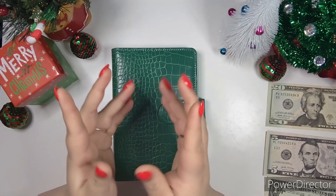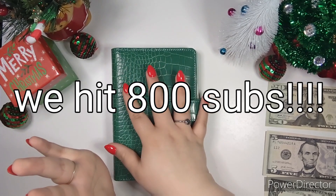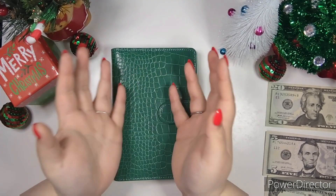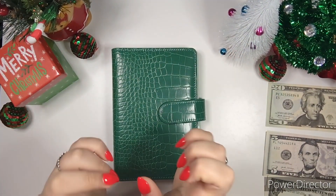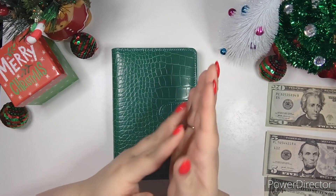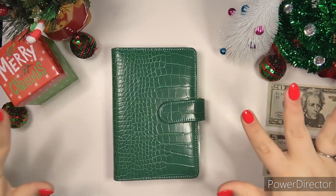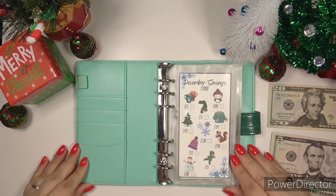We are so close to 800 subscribers — we are only five subscribers away from hitting 800! If y'all want to share this video with your friends or on your channels, let's get to 800. I already have made a free savings challenge that I'm going to give away at 800 subscribers, so I'm just waiting till we hit it and then I'll make the announcement and give away the free digital savings challenge.